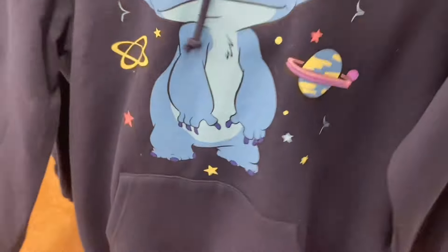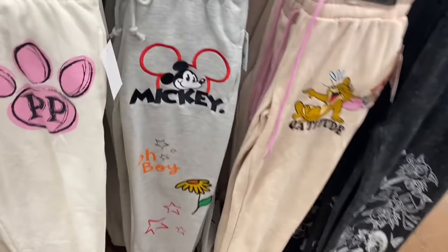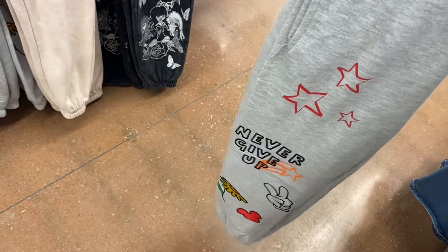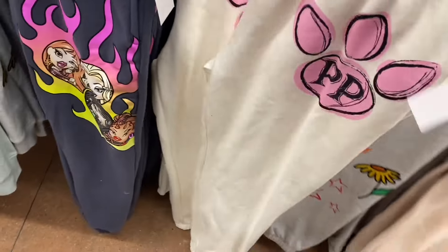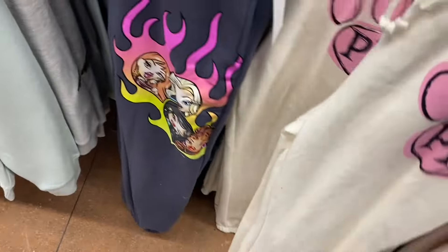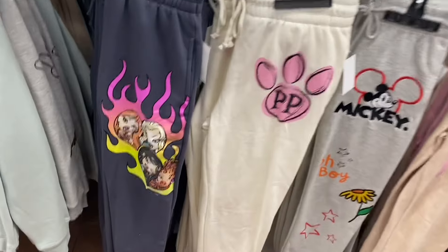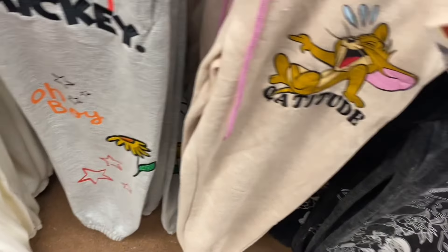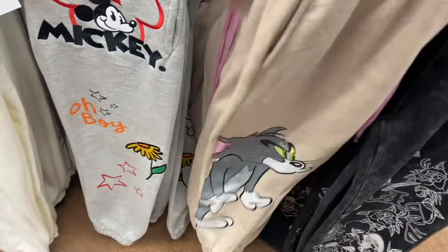Here are some of the joggers that were new recently — they have Mickey Mouse, also stitched, so a lot of these hoodies will have matching joggers. They have Pink Panther — I bet that's going to sell out so quickly, you never see Pink Panther on stuff. That's for $14.98. Also Bratz — let me show you the other side. And Tom and Jerry for $14.98 — it's like acid wash, almost tie-dye.